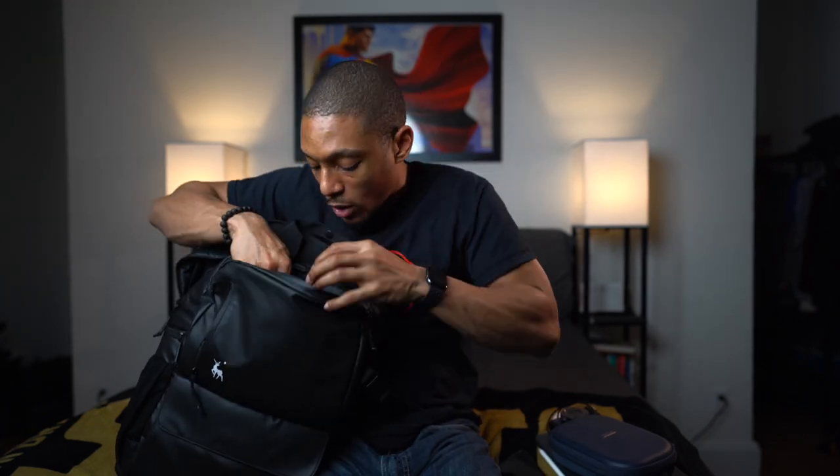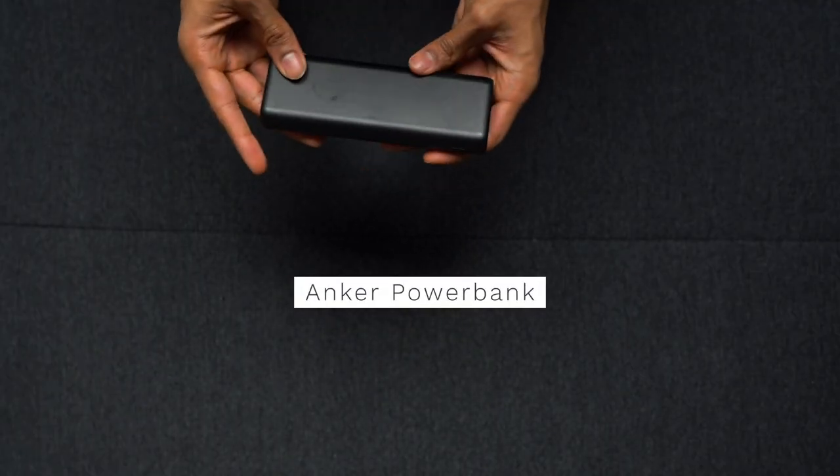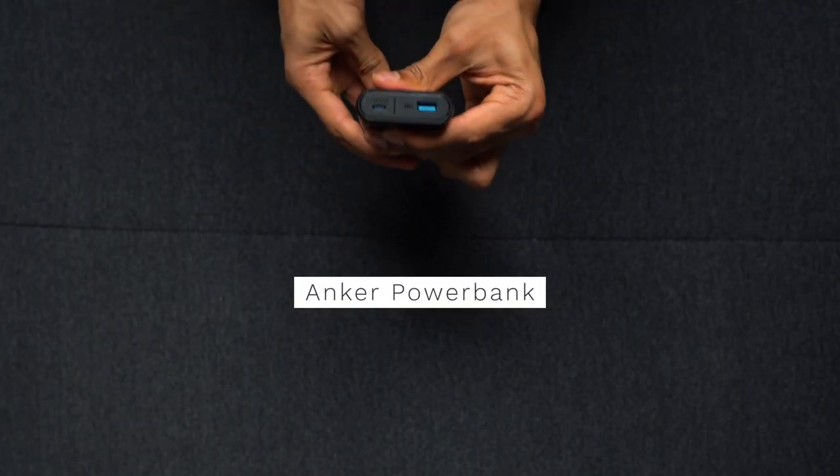This is the Anker power charger. It charges via USB-C or normal USB. You just need this — you need a power brick to charge your tech. This can charge up an iPhone I think up to four or five times. I'll link this in the description below, but I think it's super important to have some sort of charging brick that you can easily plug your phone or any type of electronics into. This is key.